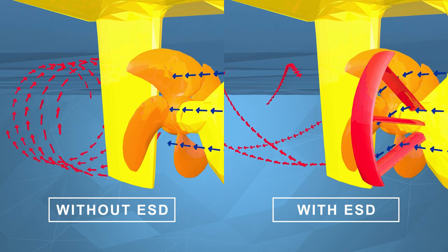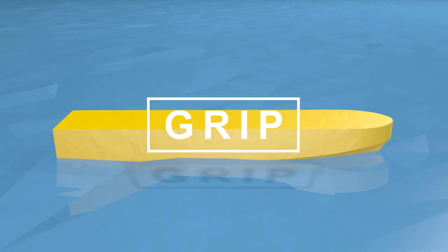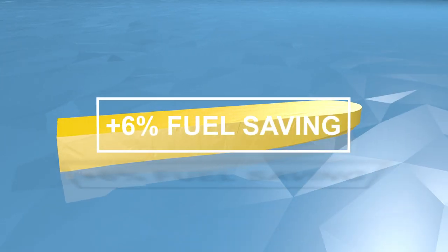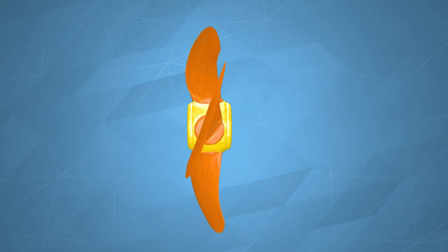ESDs on fixed-pitch propeller ships were applied successfully in the GRIP project, resulting in a fuel saving potential of more than 6%. To broaden the application of ESDs, the Lean Ships partners studied the potential application to ships with controllable pitch propellers.